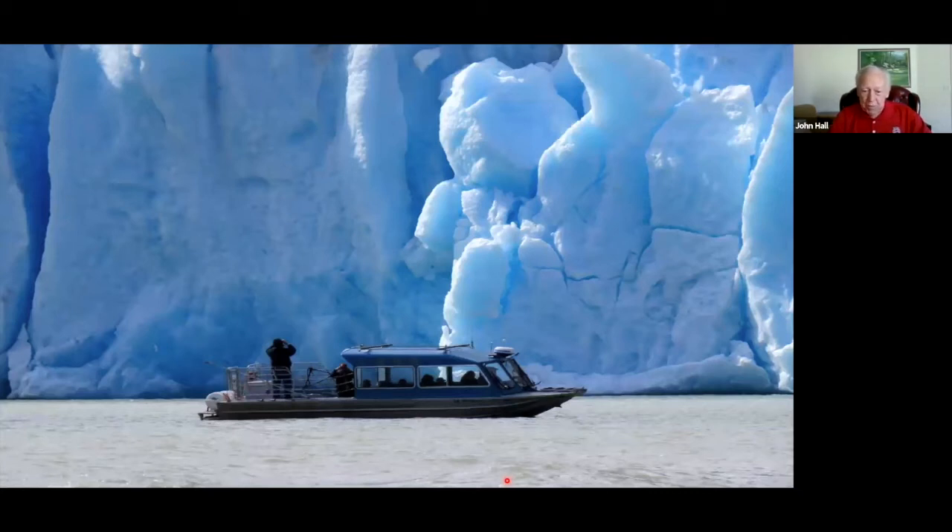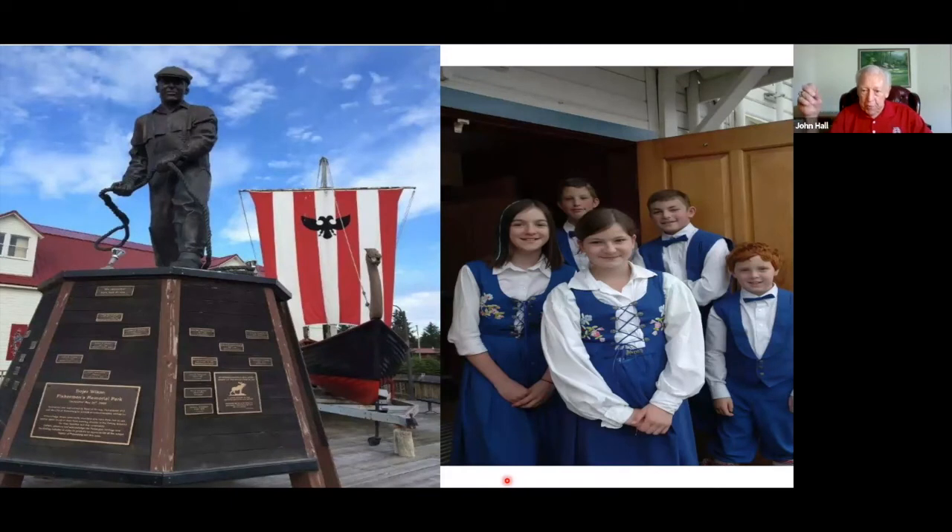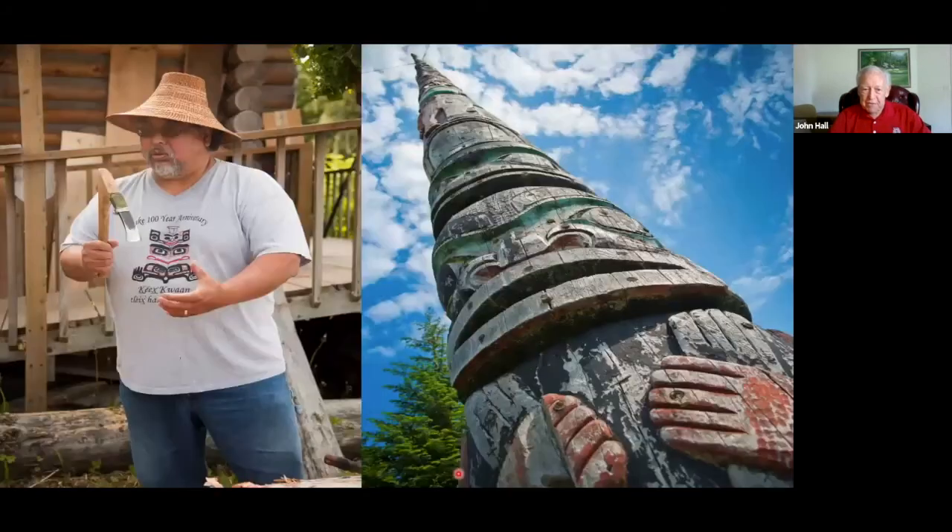This is the jet boat as we go into the Stikine River in Wrangell. We get real close to the glaciers as we come down. Then we'll go up to Petersburg, which is actually a Norwegian fishing village — people aren't expecting that in Southeast Alaska. We'll see the Norwegian dancers in Centennial Hall and have a chance to spend time in the town, which is a really beautiful little town with a couple of salmon processing plants.